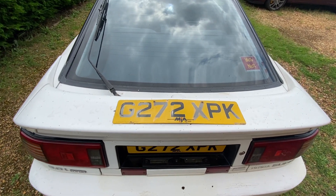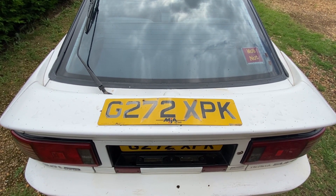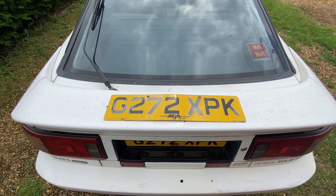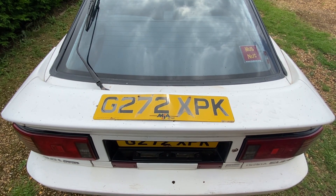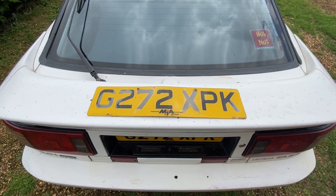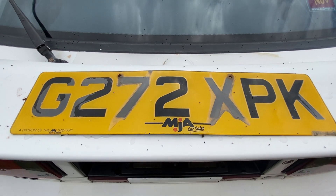I just wanted to bring you in because recently I've tried to track down some more history on old Hannibal, because as I mentioned in previous videos, we actually found him abandoned about 10 or so years ago. For a long while now, this plate's actually been on the back of Hannibal which says MJA Car Sales.